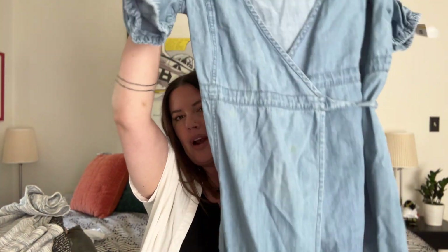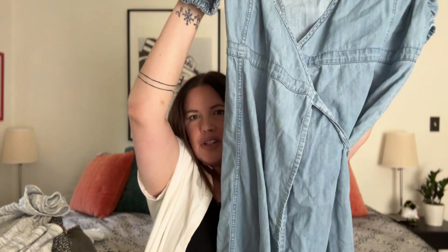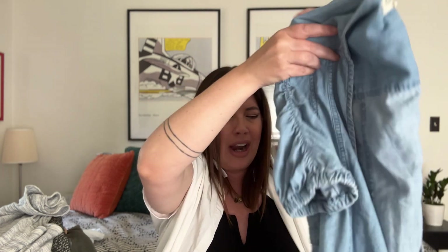Next, another Madewell piece — this super cute little denim chambray wrap dress, size medium, in great shape. It's got cute little ruched sleeves that are a little longer than short sleeves, giving a little coverage. It's a shorter length, full wrap dress in great condition. Probably 25 bucks on this.